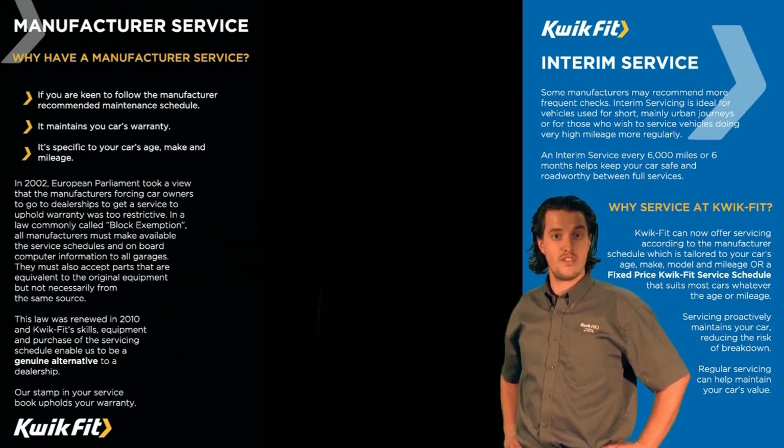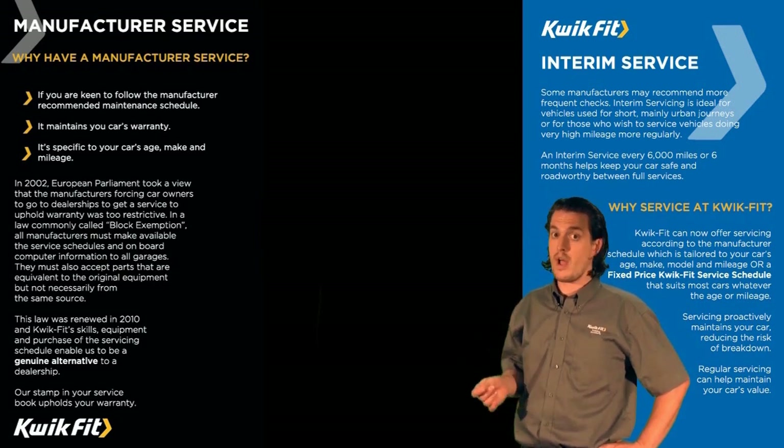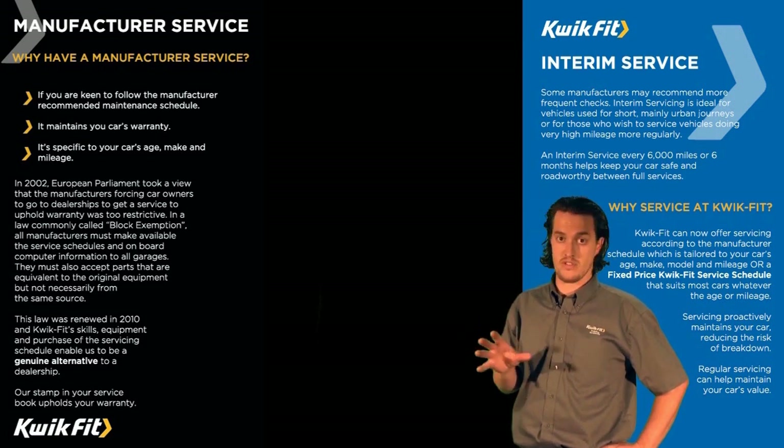Our interim service is ideal if you mainly use your car for short town journeys, or if you cover a high mileage each year, and ensures your car is safe and roadworthy in between full services.